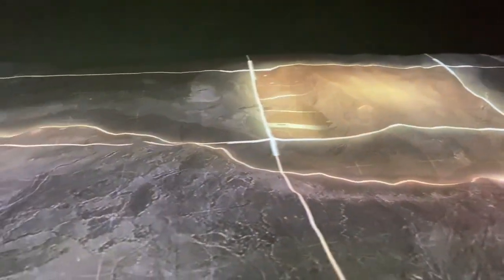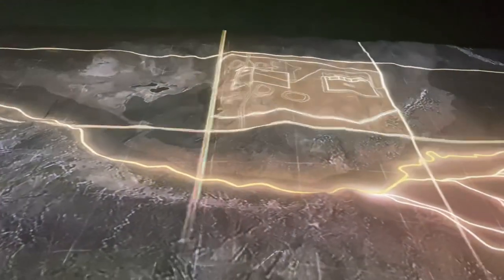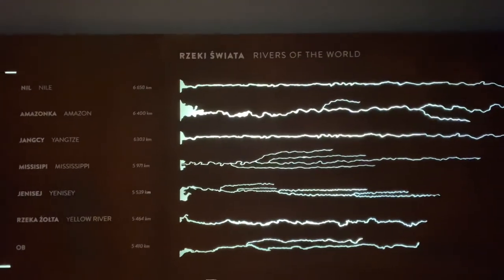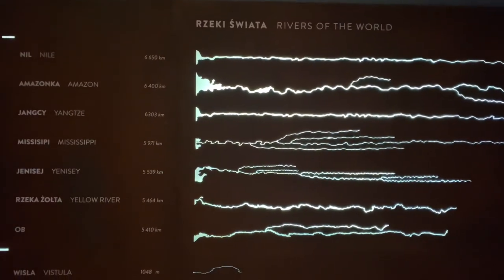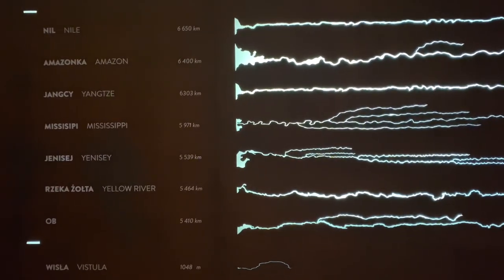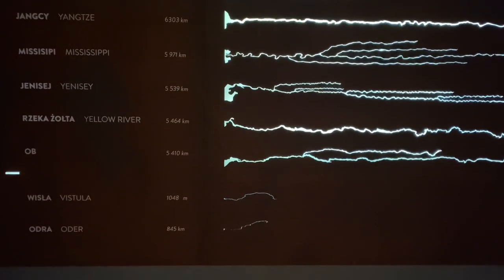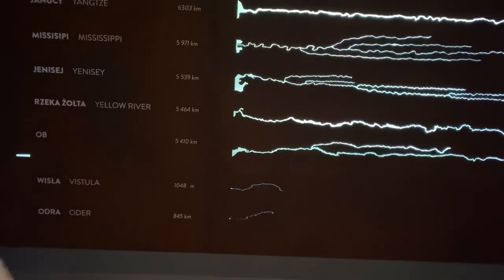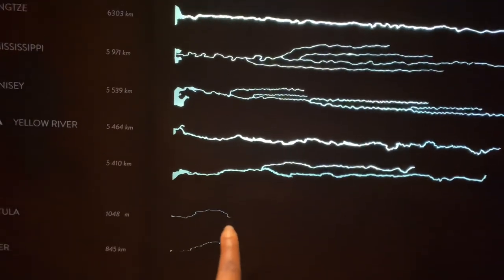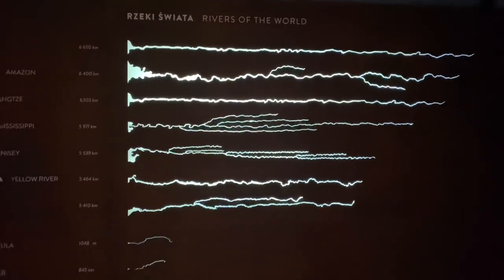Guys, I don't think I can explain everything I'm learning here in one video — I would advise you to come and check it out if you're interested. So these are the rivers of the world: the Nile, the Amazon, the Yangtze, the Mississippi, and the list goes on. In Poland we have the Vistula and Oder rivers. Look at the length of the Vistula and Oder rivers when compared to the Nile — this graph shows how long they are.